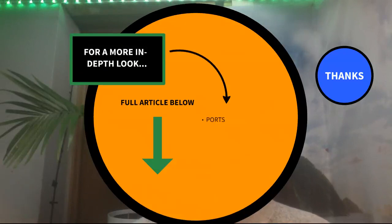For a more in-depth look, check out my full article below. I go more in depth on ports, charging speeds, and other details.